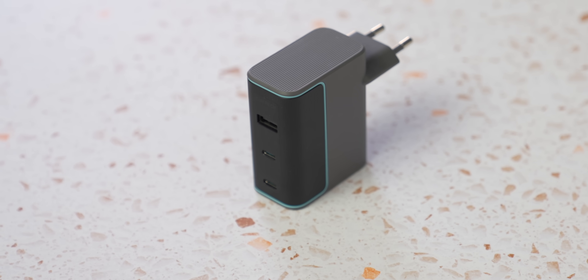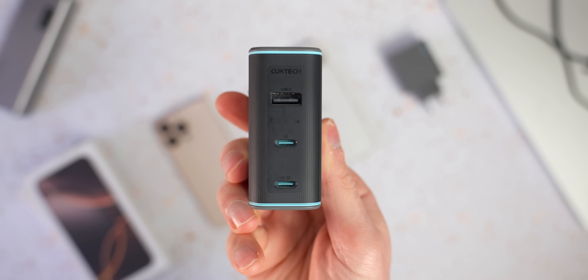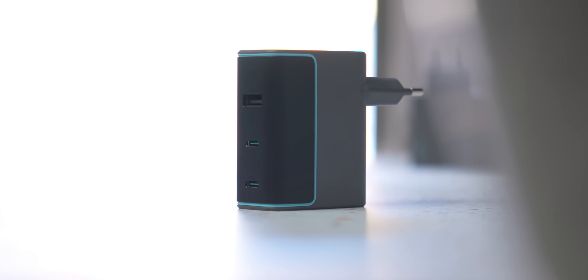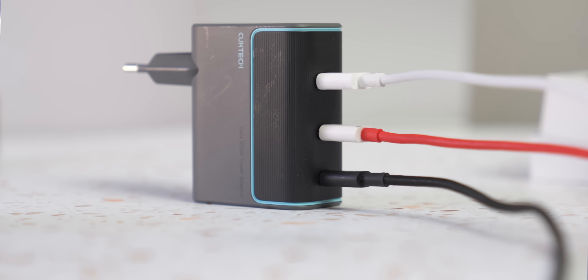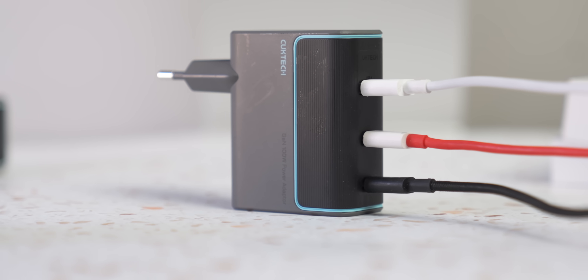Before we go any further, let me talk to you about today's video sponsor, CookTech. CookTech have the 100W GAN charger, and this is perfect for charging all of your devices whether they're Android or Apple. This charger can give you up to 100 watts of power, and even with all that power, it's actually 27% smaller than Apple's 96-watt charger. It has two USB-C ports which individually can give you up to 100 watts, and there's also a USB-A charging port so you can charge all of your devices at the same time.